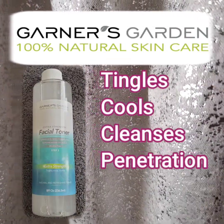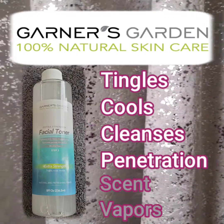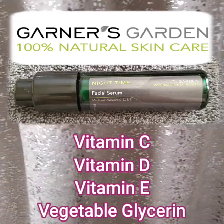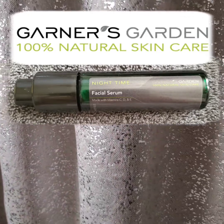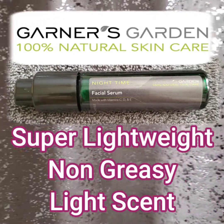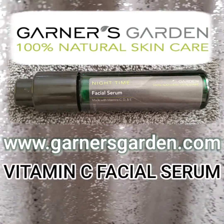The Extra Strength Facial Toner tingles. It cools and it cleanses. You really do get a deep penetration. The only warning I have is that the scent or the vapors could be a little overwhelming the first or second time you use it, but it feels amazing. The Nighttime Facial Serum has vitamins C, D, E, and vegetable glycerin. The facial serum is perfect for nighttime because it is super lightweight and non-greasy. The scent is very light — I don't want anything feeling like weight after my day, and they formulated it perfectly. Just a heads up: when you are on the Garner's Garden website, look for Vitamin C Facial Serum.